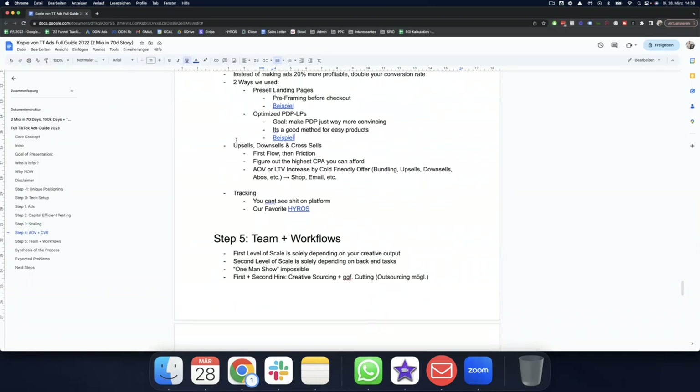We added upsells, downsells, and cross-sells way too late. We went by the saying 'first flow, then friction' — we wanted as many sales as possible as fast as possible. You have to figure out the highest CPA you can afford, push your media buying up to that point for about a week at maximum spend, and then figure out how to increase AOV, lifetime value, and conversion rate. We do that with a cold-friendly offer: bundling, upselling, downselling, subscriptions. Add conversion friction later with post-purchase upsells, bundle offers, subscriptions — anything that pushes your AOV and condenses LTV.